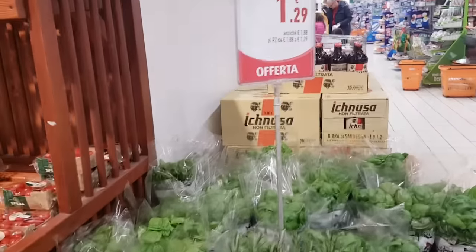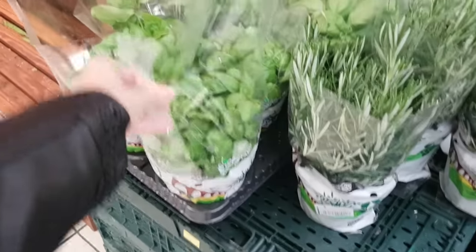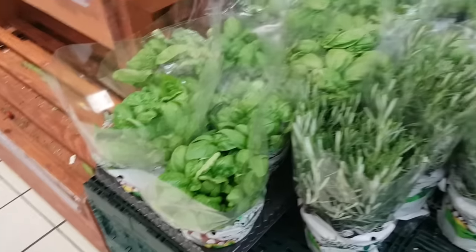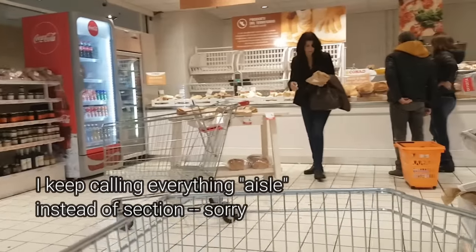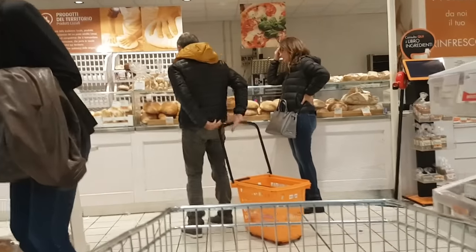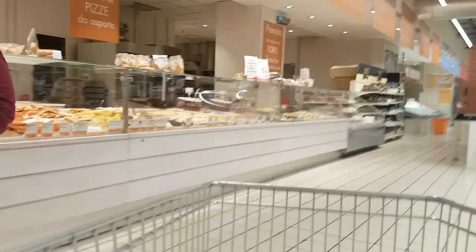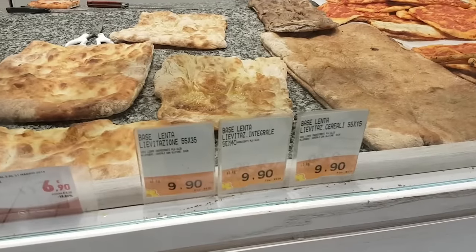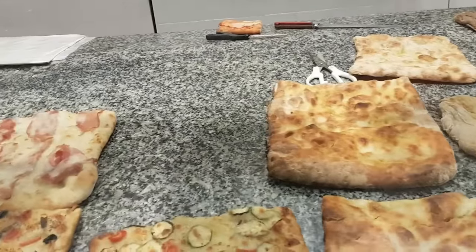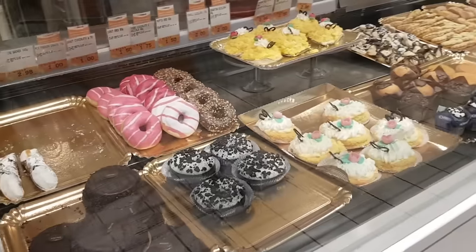Fresh herbs — these are $1.29 each, about this size. Not bad. I love basil. This is a bread aisle. Just wanted to show you guys the prices of the pizza. American donuts — oh we do have American donuts! That's new.